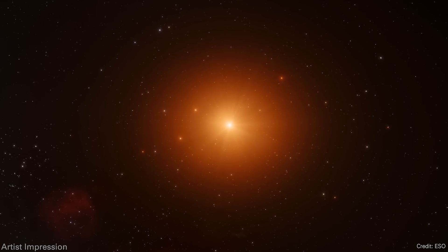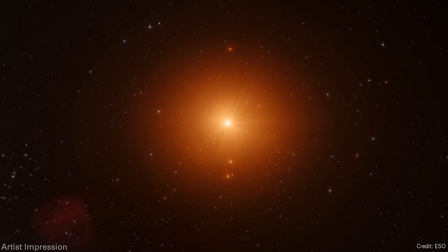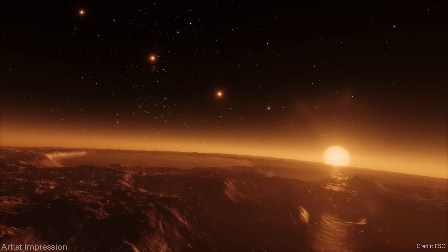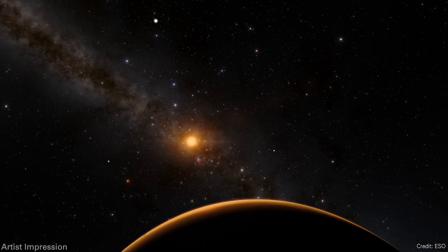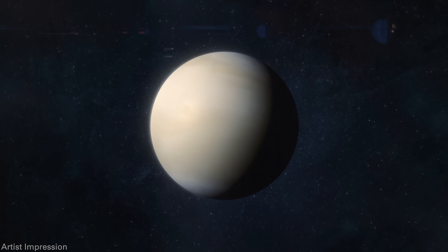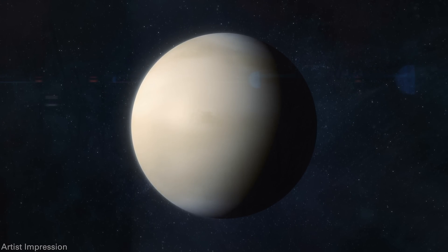Gliese 12b is about 40 light-years away, roughly the same distance as the TRAPPIST-1 system — giving us two examples of roughly Earth-sized planets orbiting red dwarf stars. It's another chance to check for an atmosphere. This is the first we've heard of this exoplanet, but it definitely won't be the last. I'll talk more about Venus as an exoplanet at the end of this episode.